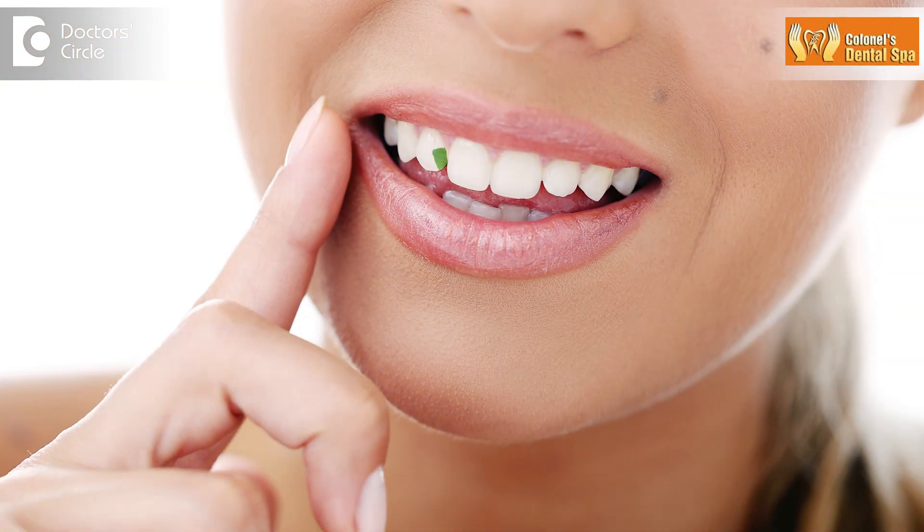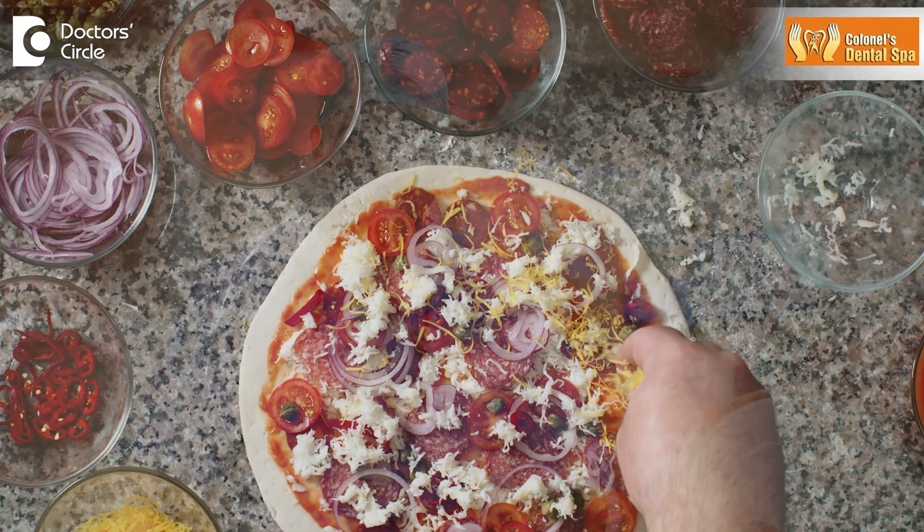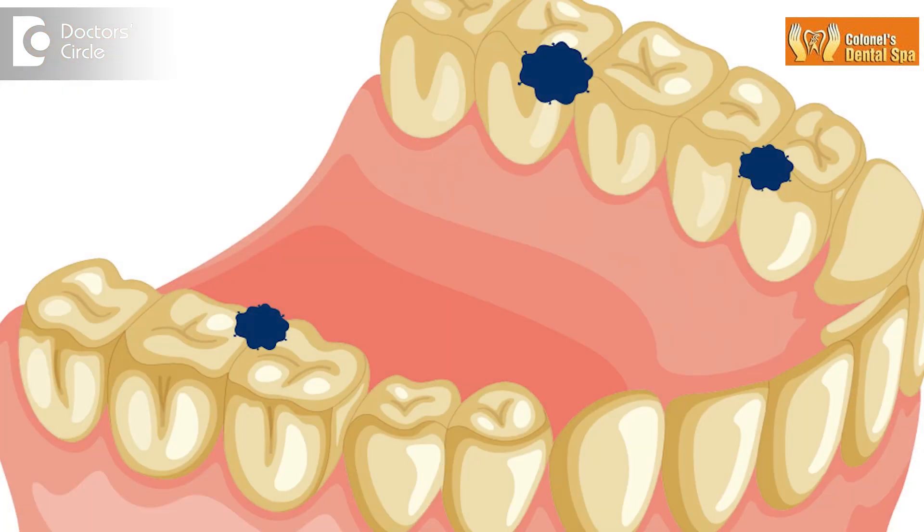Now even after good mastication, certain food particles will remain stuck between the teeth. They are not supposed to be there, but why are they there? They are there because the type of food that we eat is all processed food — even home cooked food — oil, sugars. It has made the food very colorful, very nutritious, delicious, but also very sticky. So even after good mastication, certain food particles are stuck between the teeth, and that is the reason why they are there.